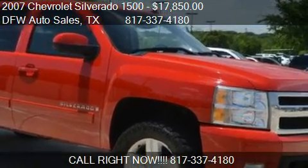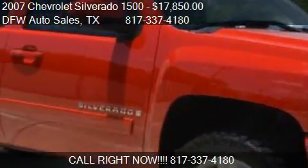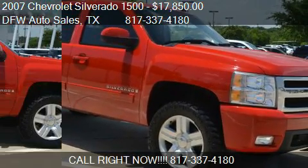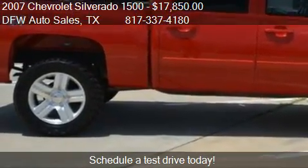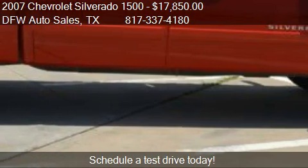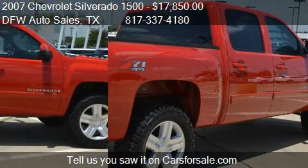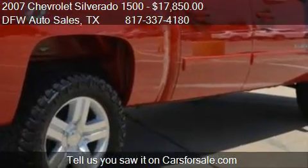This 2007 Chevrolet Silverado 1500 is offered by DFW Auto Sales, priced at $17,850. This Silverado 1500 is ready to sell, with just over 124,164 miles.